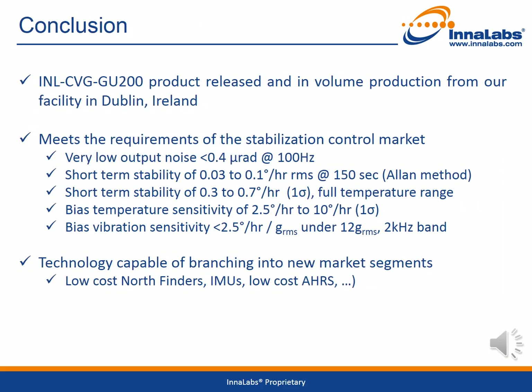In conclusion, the Innalabs Gyroscope 200 series product is in volume production at our facility in Dublin, Ireland. The gyroscope meets the requirements of the stabilization market with very low output noise of less than 0.4 micro-radians at 100 Hz, short-term stability of 0.03 to 0.1 degree per hour RMS at 150 seconds measured using the Allan method, short-term stability of 0.3 to 0.7 degrees per hour RMS over the full temperature range, bias temperature sensitivity of between 2.5 and 10 degrees per hour RMS, and bias vibration sensitivity of less than 2.5 degrees per hour per G RMS under 12 G RMS at a 2 kHz frequency band. The Coriolis vibratory gyroscope technology used by Innalabs is capable of branching into a number of different market segments outside of stabilization, including low cost north finders, inertial measurement units, and low cost attitude heading and reference systems.